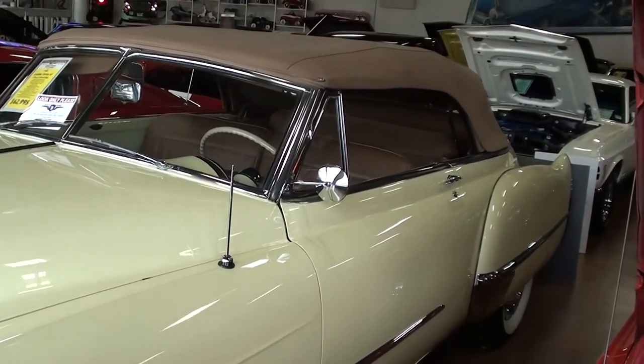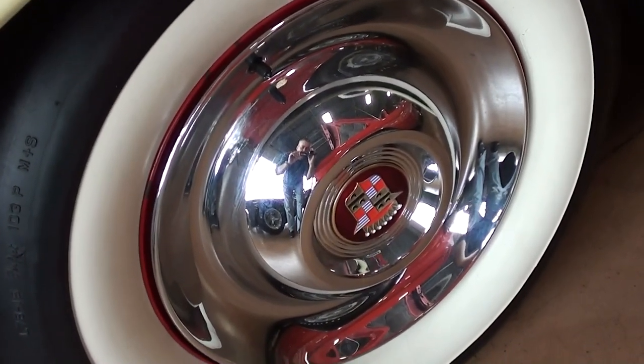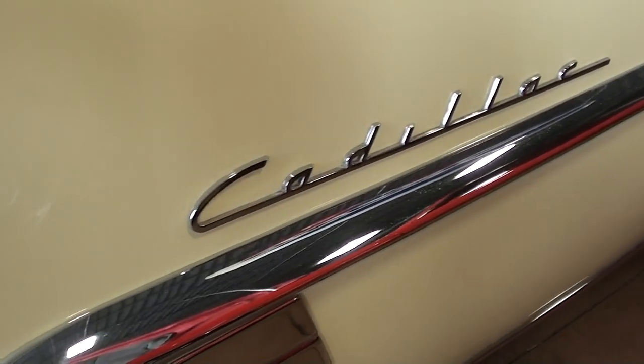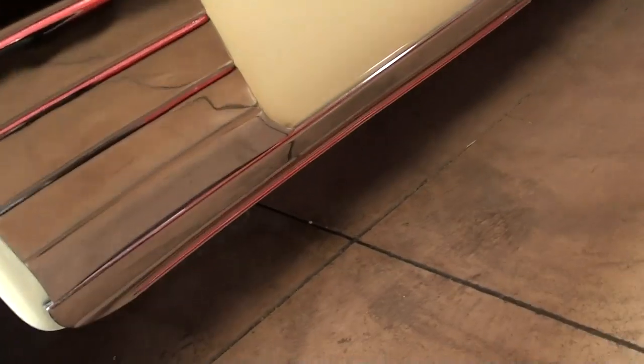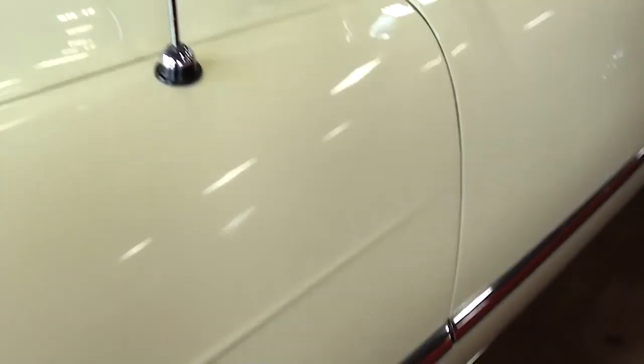Let's take a look down the side here. Nice little bits of trim all the way around this car and you can see it's sitting on the steel wheels with the caps and the wide whites. There's a nice chrome trim along the bottom here as well, the Cadillac badging, and even some nice trim along the rocker panels — very sharp.